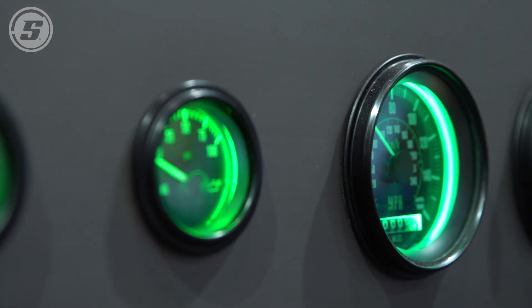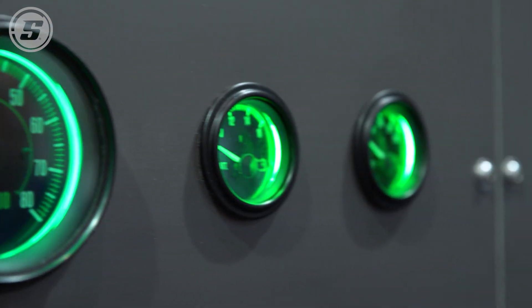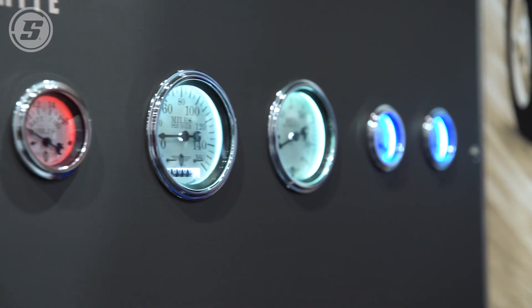These use standard-sized bulbs, so if you want to switch over to an even brighter LED of different colors, this one actually does have a green LED in it that really enhances the green. We also have a red LED in this one and a blue LED in the far one on the right.